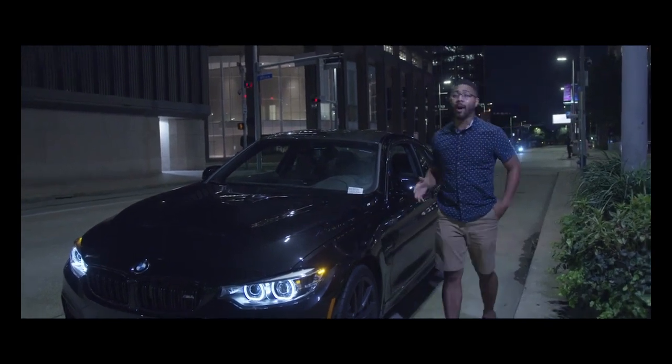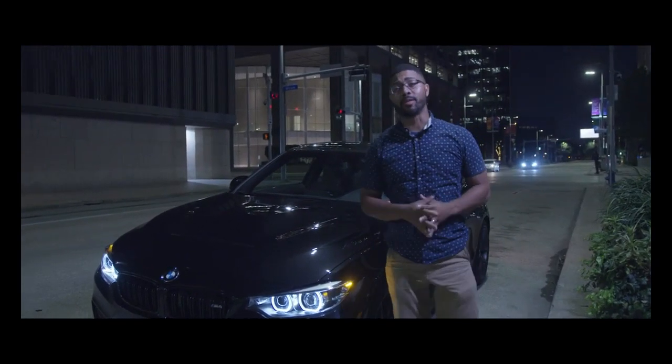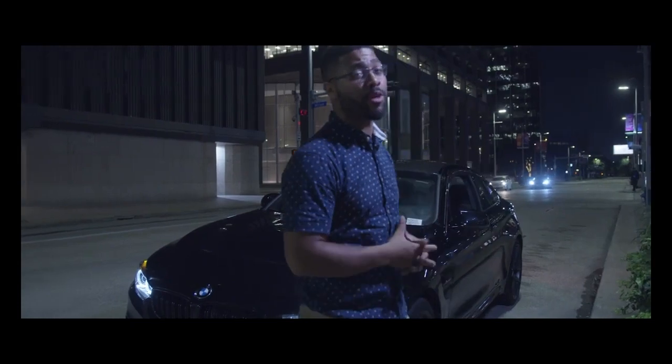All right boys and girls, that's going to wrap it up for my 24 hours with the M4 CS model. As you can see, we had a great time shooting it, and I had a great time driving it. Take care.